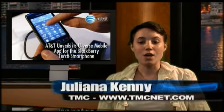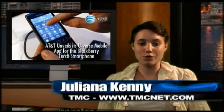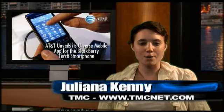AT&T will continue to add more content on an ongoing basis, as well as make the U-verse mobile application available on other devices. That is all for today. For all the latest news in the communications world, visit TMCnet.com. I'm Julianna Kenney with the TMC Newsroom. Thanks for watching.